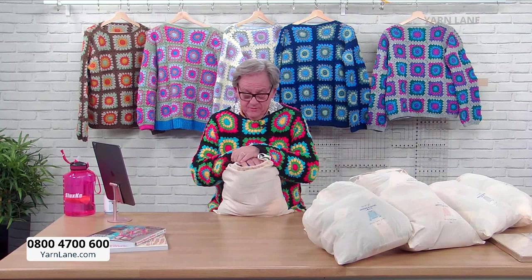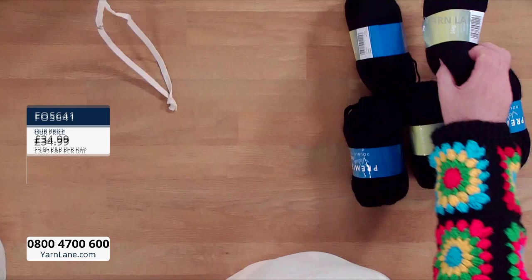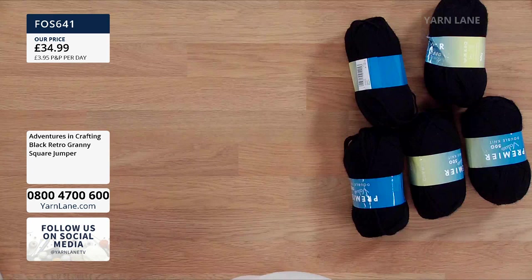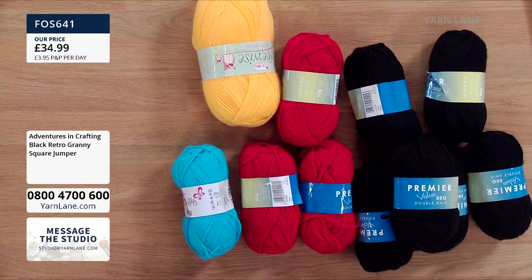So this first one is called Black Retro. It was first demoed on the 17th of February. What you get is the little calico bag and all of this inside — you get all of this for £34.99. They're made up of the circle-within-a-square granny square. You don't get a crochet hook, but you do get all these balls of yarn — they're double knit 50-gram balls, 100% premium acrylic. The yellow ones are bigger at 100 grams.